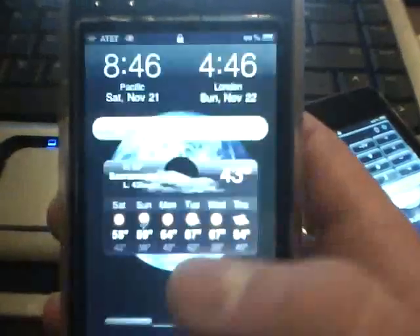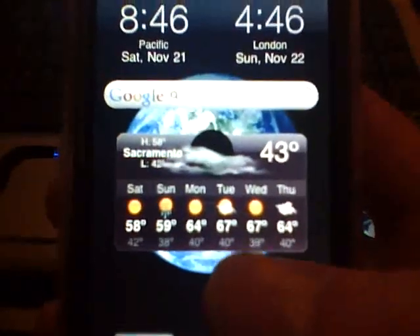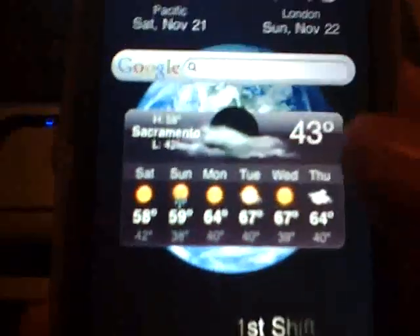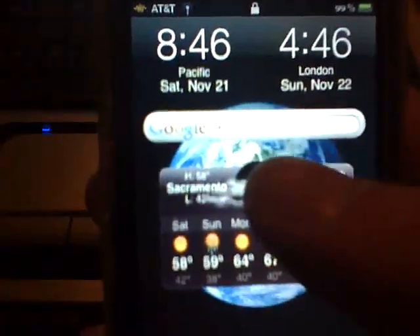Now I want to show you Quick Widgets. As you see right here, this thing — for what it is, it's still beta — but it's super awesome. As you see, you can put two clocks, and you can see I've got the weather on there too.